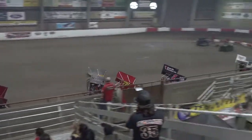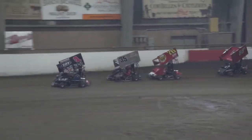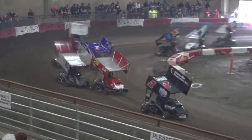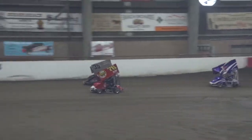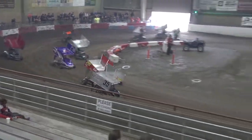Now Schmitz trying to get low on Kyle Auburn to take over that sixth and final transfer position. Schmitz has got it. Now Kyle Auburn throws him a slider out of turn four. Auburn's got it back, and Schmitz makes safe contact with him. They're side-by-side down to three and four. Schmitz slides himself down there.